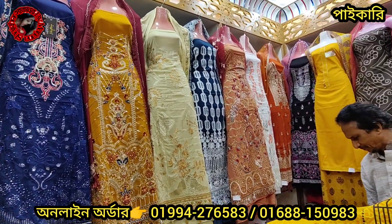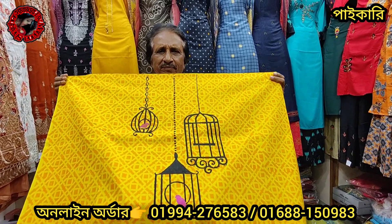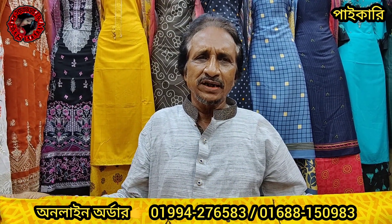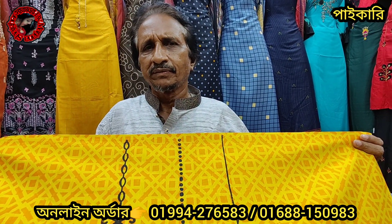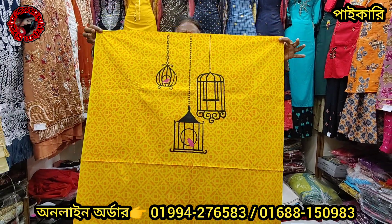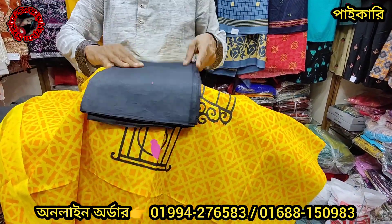Assalamualaikum warahmatullahi wabarakatuh. So we could have a look at what we have seen. Here is the first store — the front part and the back part. These are cottons and they have this block print. They are made for sand and they have cotton.